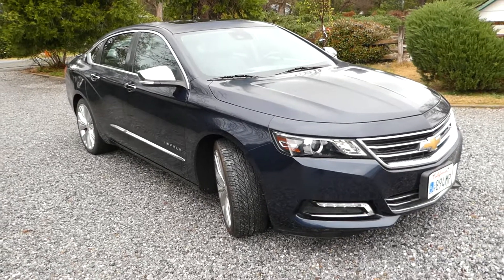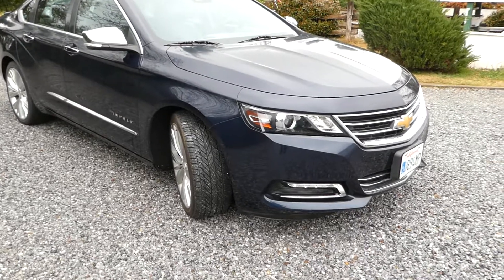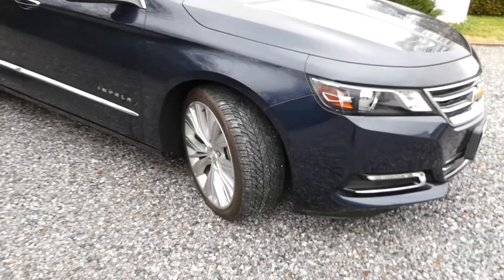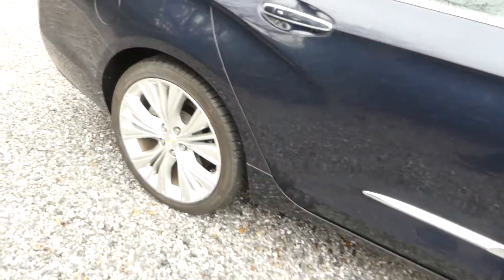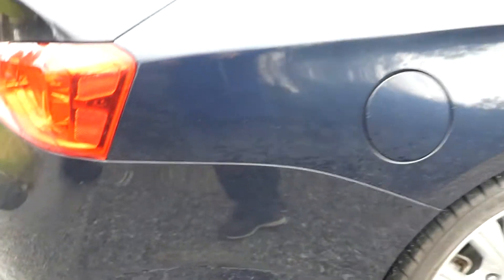It's got 17,000 miles — I'll give you the exact mileage in a second. Sharp looking car. Tires look like they're about 90 percent. No dents or dings. I saw a little scratch right here going back along — it's pretty light.